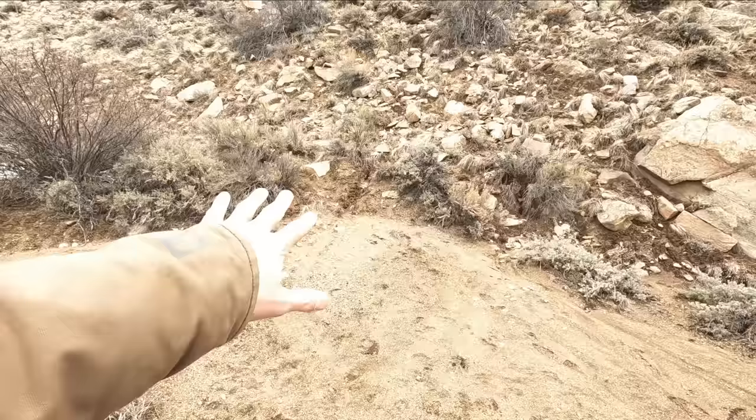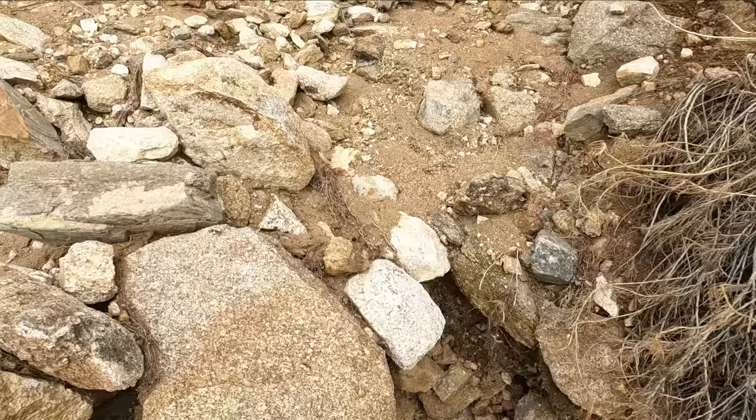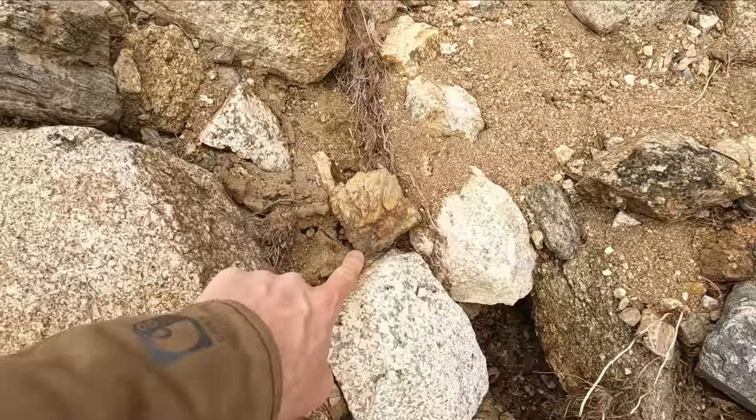The sediment spreads out in a fan shape - this is what we refer to as an alluvial fan. You could potentially sample this material to see what kind of minerals are in the hillside above. Well looky here - I think we found something. Behind us, look at this white ground - it definitely looks different than the surrounding dirt, so let's go take a look.